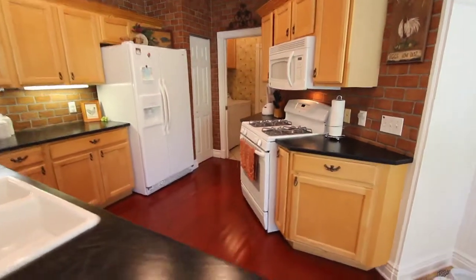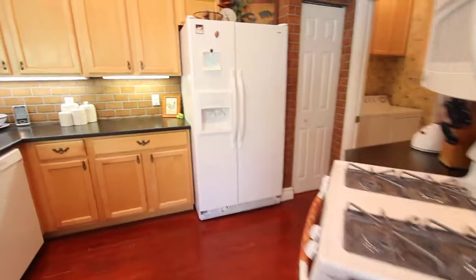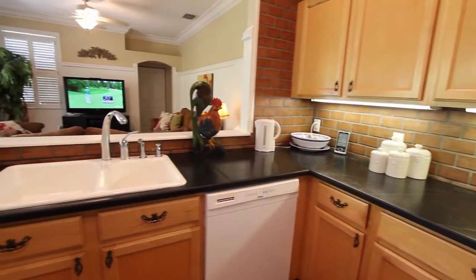The kitchen features wood cabinets, updated appliances, and unique solid surface countertops, along with wood floors. The house shows fantastic.